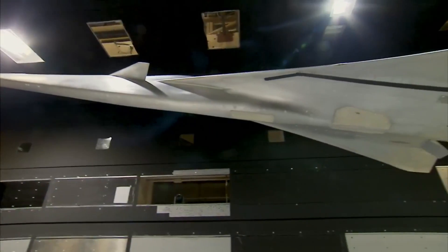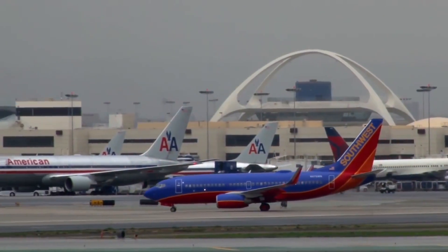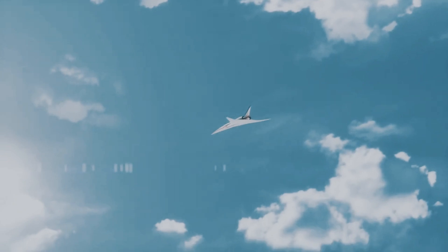We are constantly looking for new ways to make planes safer, more efficient, and more environmentally friendly. The X-59 aircraft is an exciting addition to a long history of X airplanes, including the X-1 and the X-15.